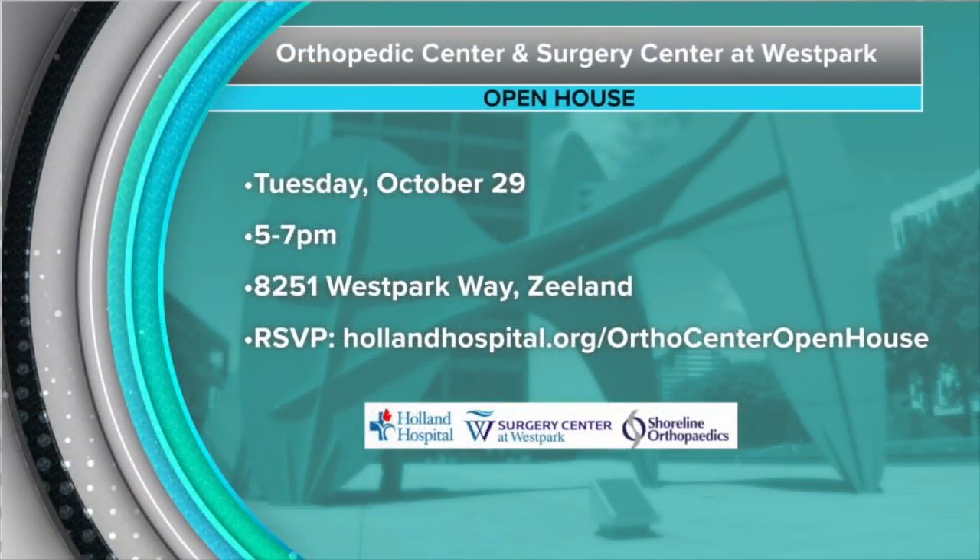Tomorrow you are invited to the open house and tour of the new orthopedic facility and surgery center at West Park. It runs from 5 to 7 p.m. There will be refreshments and giveaways and a chance to meet the expert providers and staff. To RSVP, go to hollandhospital.org/orthocenteropenhouse.